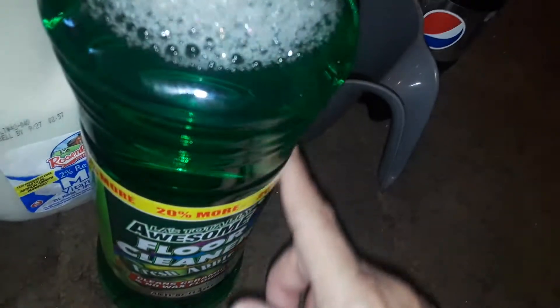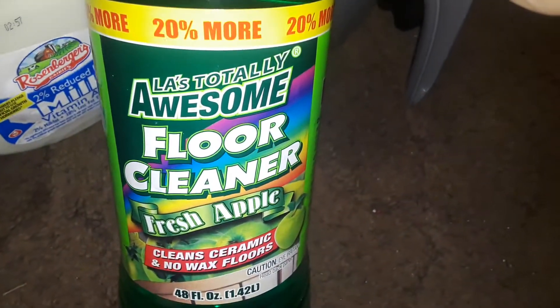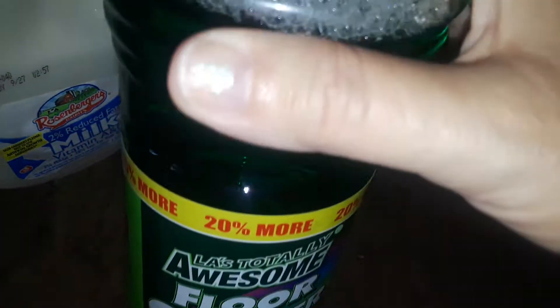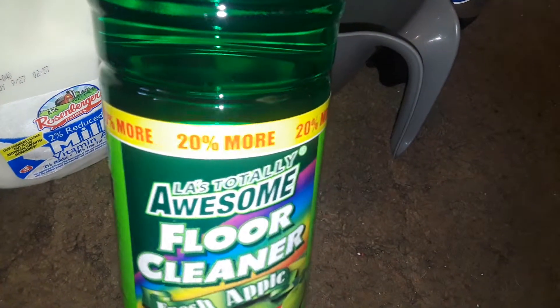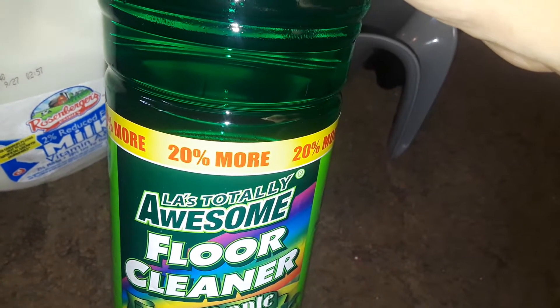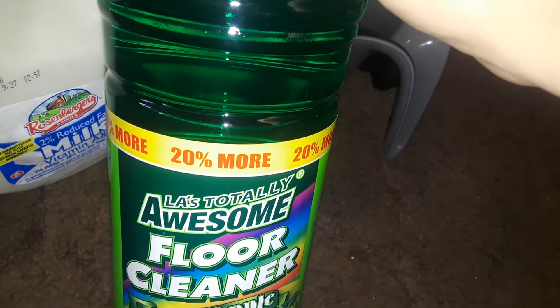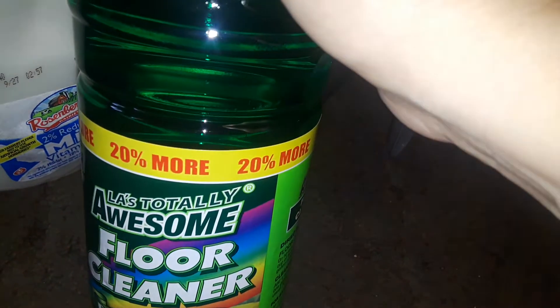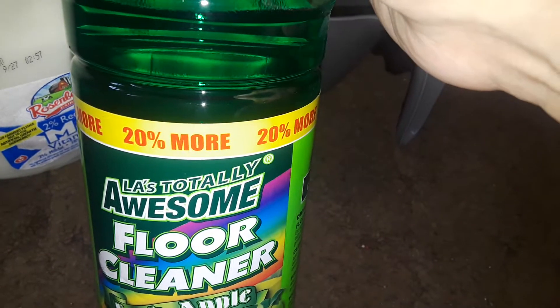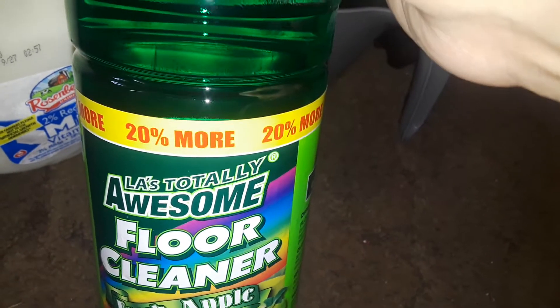I saw this yesterday at Dollar Tree when I did my other haul but didn't grab it, so I decided to pick it up. This is LA's Totally Awesome Floor Cleaner in Green Apple — it might smell like green apples and it's a really big bottle. I usually use regular cleaners for outside — cleaning the concrete, the porch, the ground, my steps, the backyard, trash cans and things like that. Real good cleaners from Puerto Rico and Mexico, or pine sauce, I use for the inside of my house. So I got this one to use for outside.